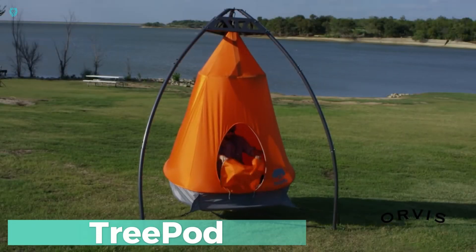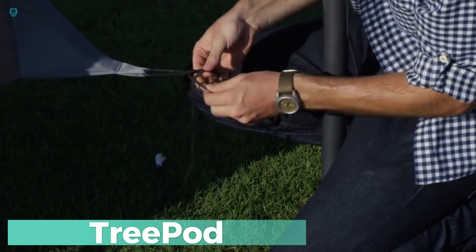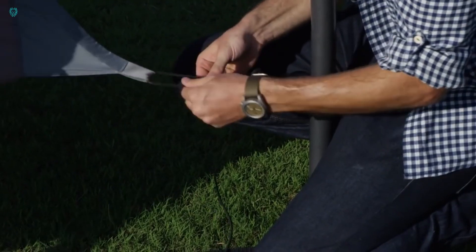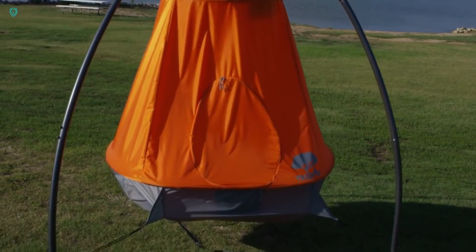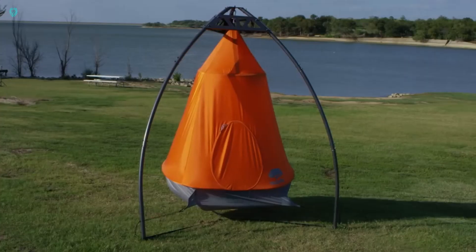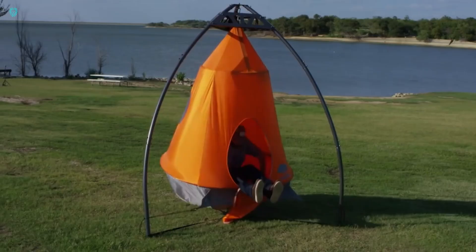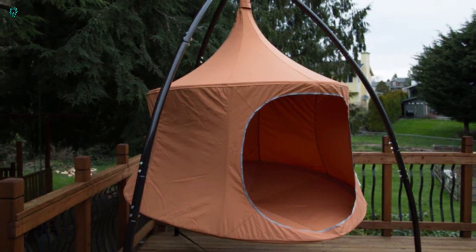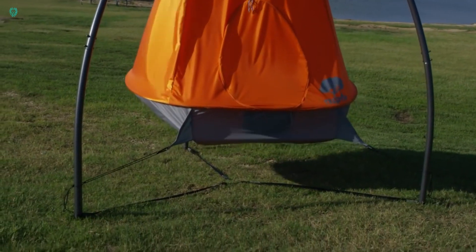Imagine living in a cozy nest suspended from a tree branch, gently swaying in the breeze. That's the experience offered by TreePod, a unique hanging house that combines the comfort of a hammock with the shelter of a tent. Unlike tents pitched on the ground, TreePod stays warm and dry even on chilly nights, thanks to its elevated design. Made from sturdy fabric, it retains its shape, providing a comfortable retreat without the hassle of freezing ground or unwanted buzzing guests.